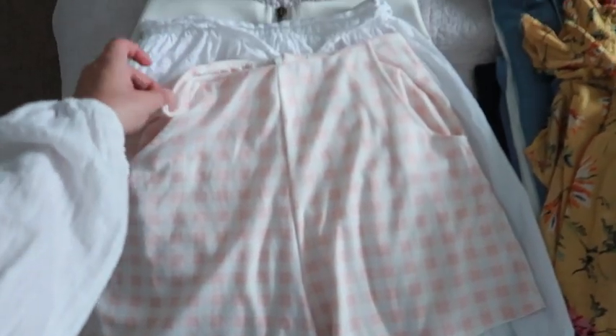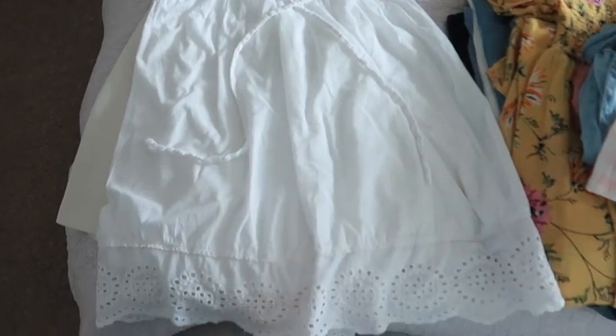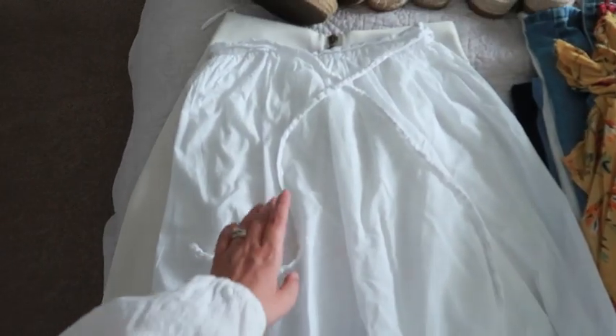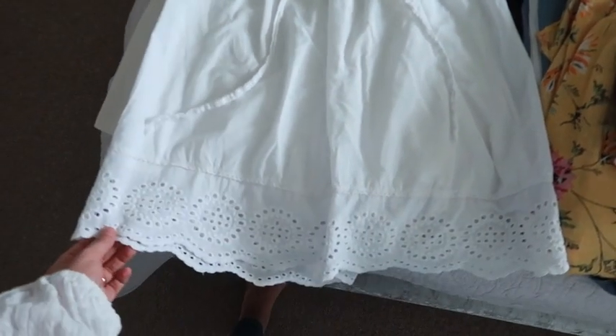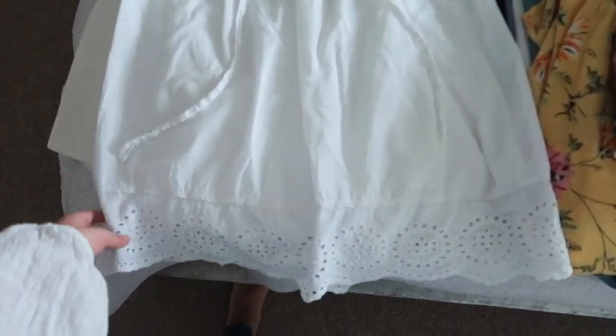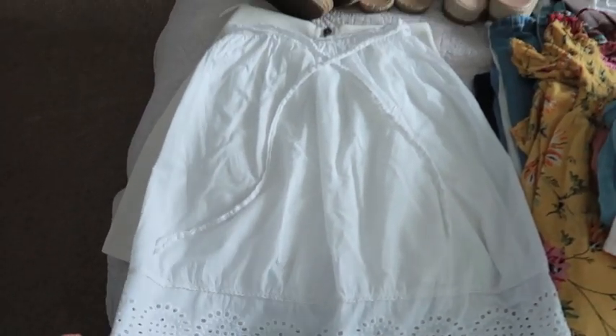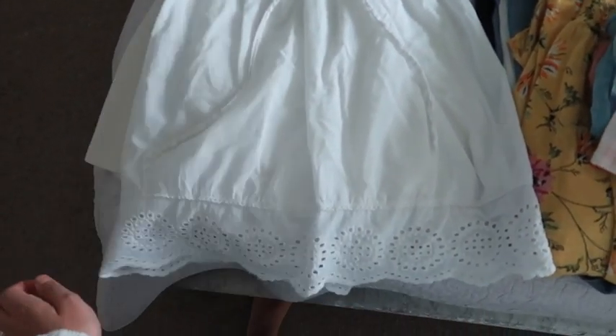It wouldn't be a holiday without high-waisted denim shorts! Some really cute little high-waisted pink ones - these are my sister's, I've stolen them off her. And this really lovely skirt that comes down to about your shin - it's just so beautiful. This was Primark last year. I bought it for when we went on our honeymoon to the Maldives and I wore it most days. I love it so much.